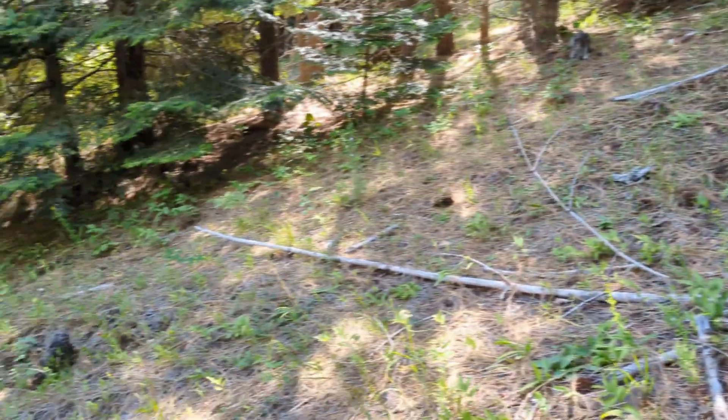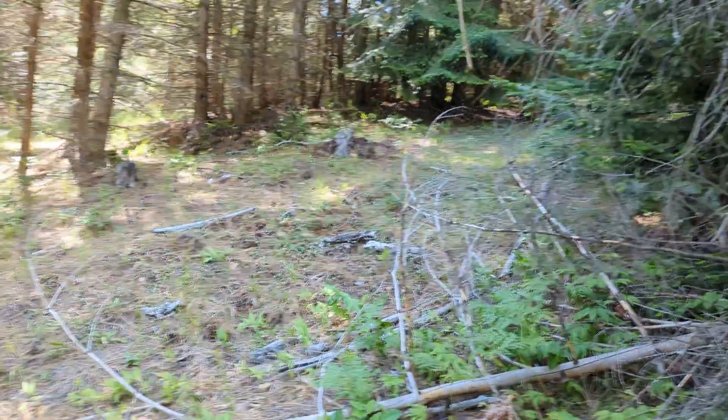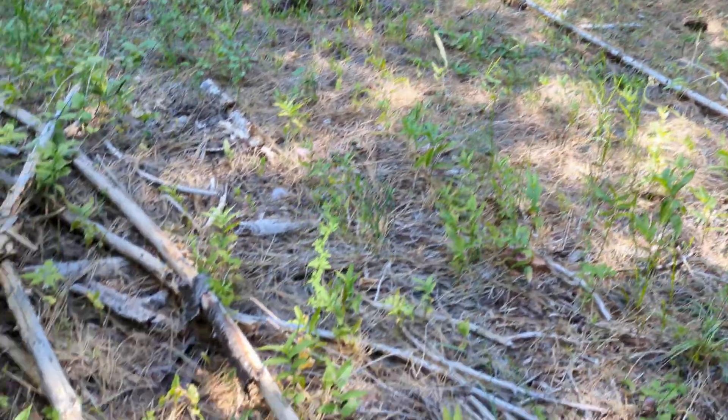I should be getting close to where this thing should be. It's hard to check because I have no service. I downloaded maps and pictures, but I'm still having to go off of what I think is on the map based on what I'm seeing out here, trying to figure out where roughly I'm at. I'm not sure if this is the same path I was on earlier or a different one that cuts through the woods.